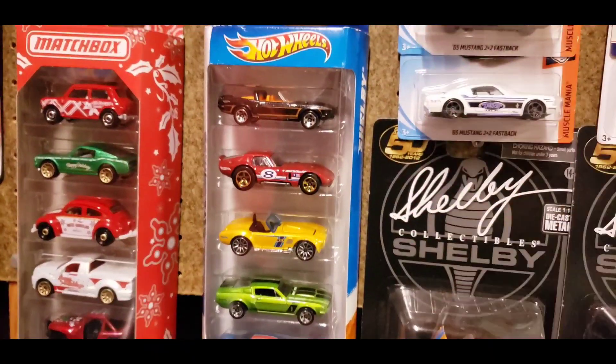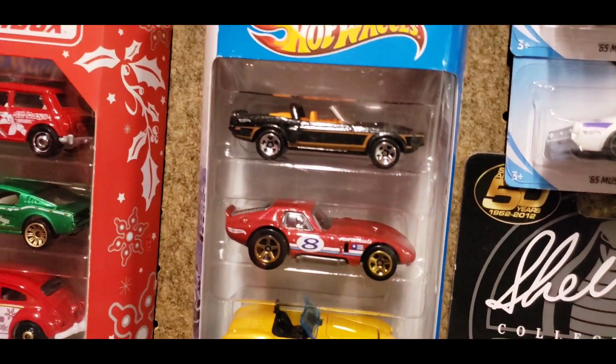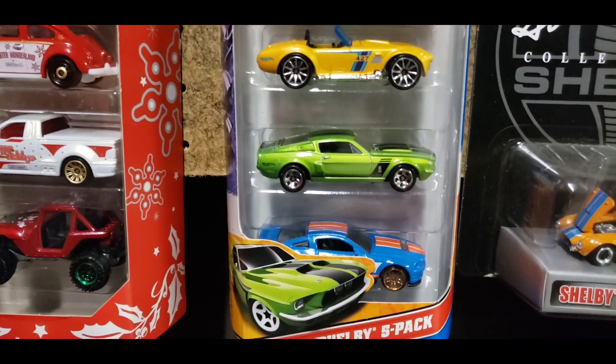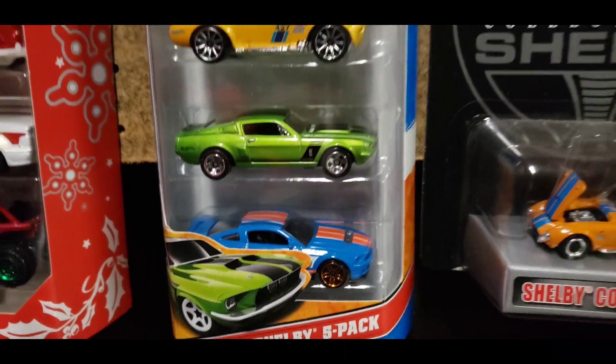I do have the Shelby five-pack right here which I picked up when it was originally released. You have the '69 GT500, you have the Shelby series, you have the kit car, then of course you have the '67 GT500 and then the 2007 GT500 in blue.